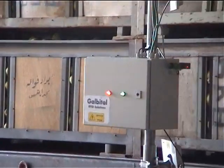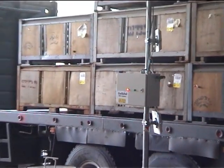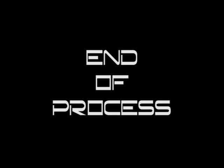At this time, the truck driver receives a shipping order. The process is then complete.